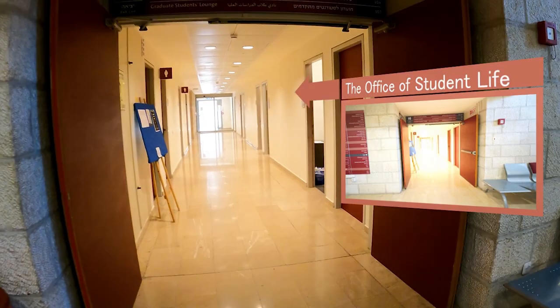The Office of Student Life is here to help you feel at home, away from home. They help you adjust to life on campus and in Jerusalem by providing practical support, information, programs and involvement opportunities, as well as extracurricular activities, trips around Israel and more. The team is also available 24-7 for student emergencies.